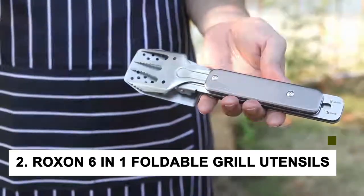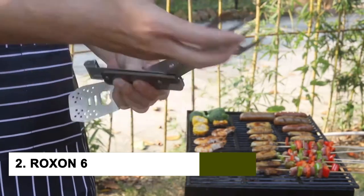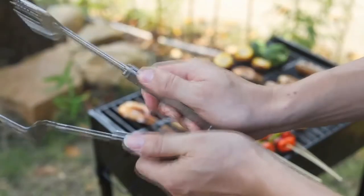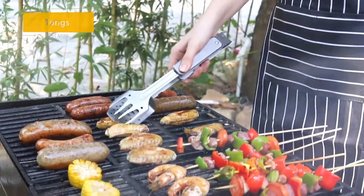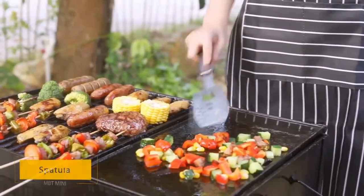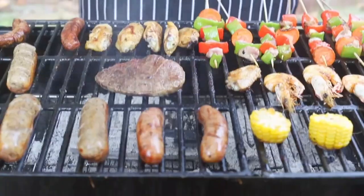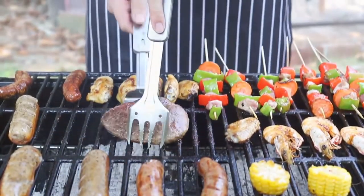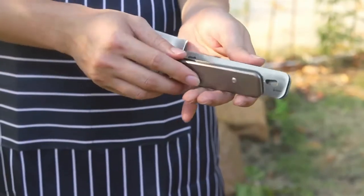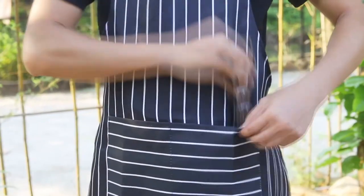At number 2, we have the ROXON 6-in-1 Foldable Grilling Utensils. If you love to grill, then you know that having the right tools can make all the difference. It comes with everything you need to make perfect grilled food every time, including a spatula, tongs, a brush, and a fork. Moreover, it's all foldable, so you can easily store it in your grill bag or backpack. If you're looking for the perfect gift for the grill lover in your life or just want to upgrade your own grilling setup, this is the gadget for you.